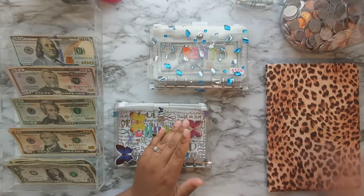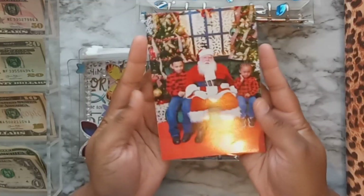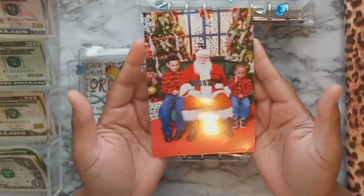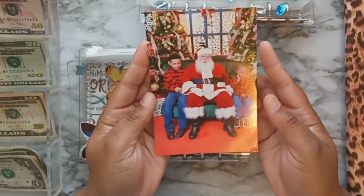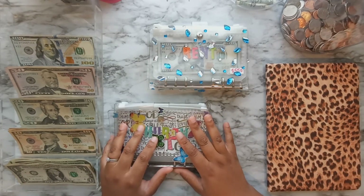I hope y'all had a Merry Christmas! I'm going to go ahead and show y'all my kids' Santa photo — this is my oldest, Kobe, and Mason for those of you that are new. These are my babies. I didn't think my oldest wanted to take pictures with Santa Claus because he doesn't believe in Santa anymore, and my little three-year-old was having a fit.